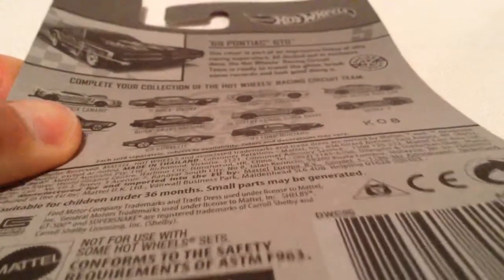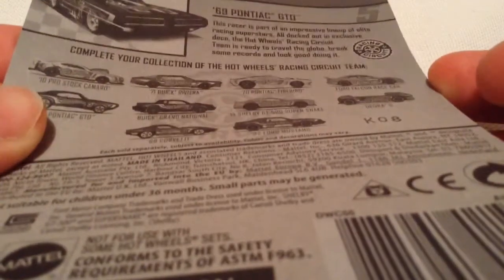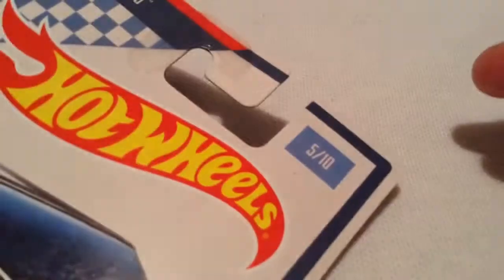So there it is, there's the card art — pretty cool. There's the back of the card; there's 10 in all. I'm just going to get the ones that I like. There's number 5 on the card art, 5 out of 10.